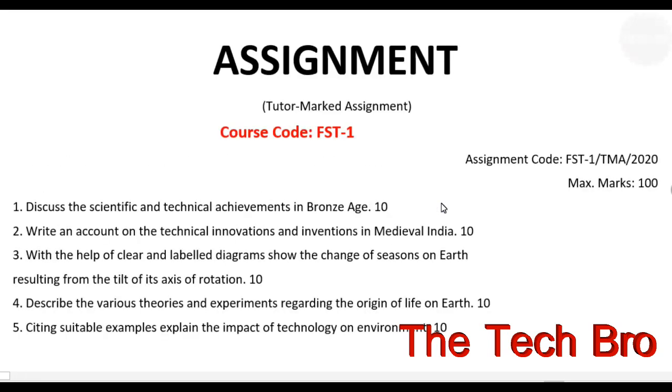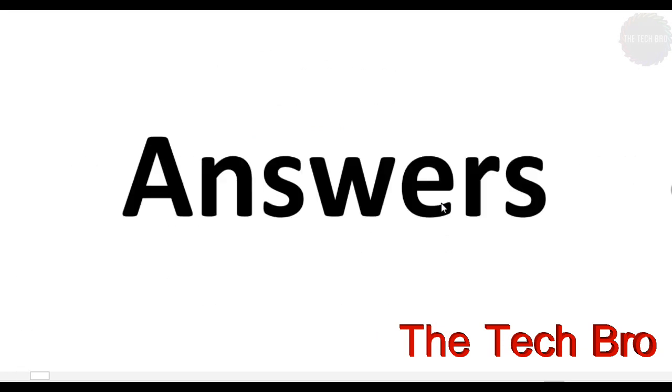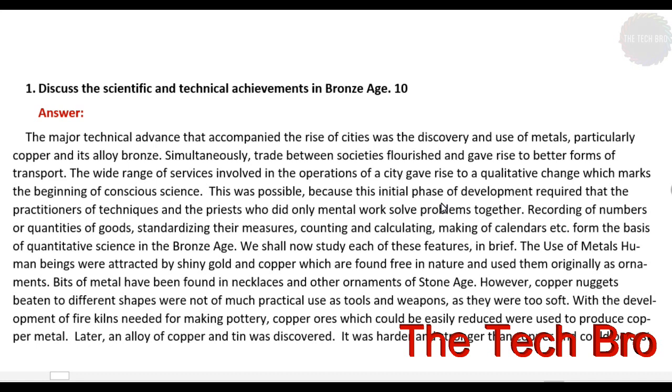There are 10 questions and each question has 10 marks, and the total marks is 100. The assignment code is FST-1/TMS/2020 and the course code is FST-1. Now we can go through the answers.